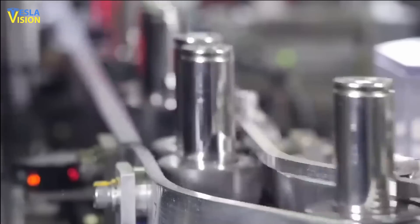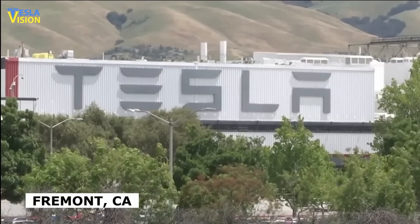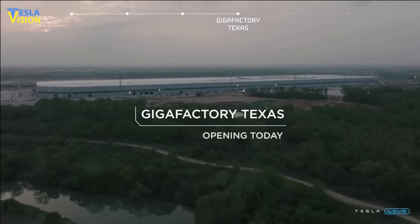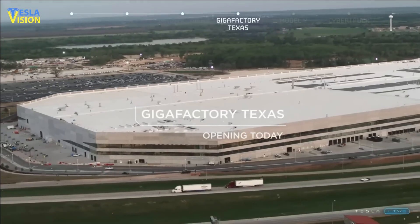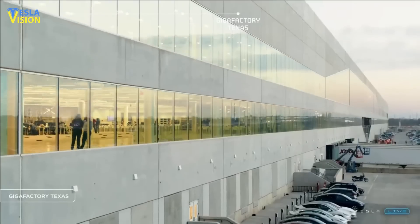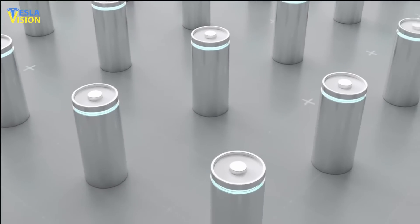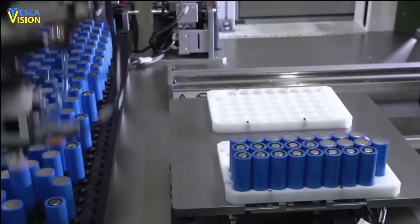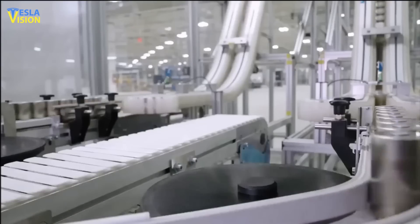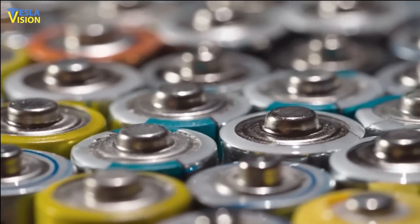Tesla is currently producing 4680 cells at a pilot plant in Vermont, but it plans to increase production volume at its Gigafactory in Texas, which is specifically designed as the cell factory. By centralizing the production of the 4680 cells in a dedicated factory in Austin, Tesla can optimize its production processes and streamline its supply chain.